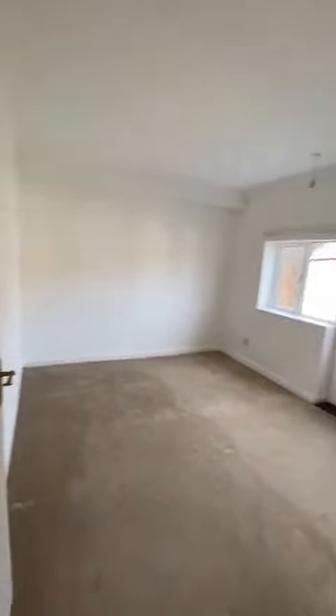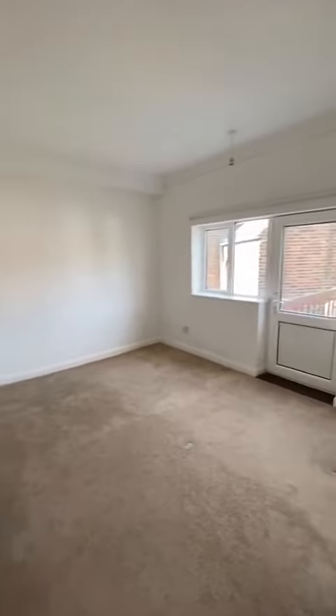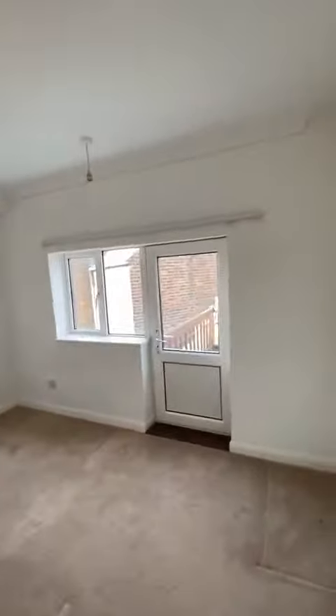And this is bedroom number two — again, very good size. The other one has storage. This is the bridge. This is the balcony.